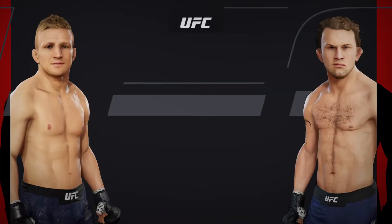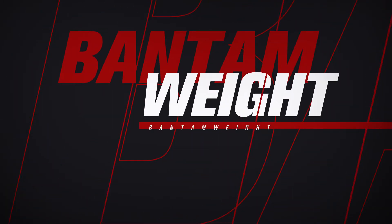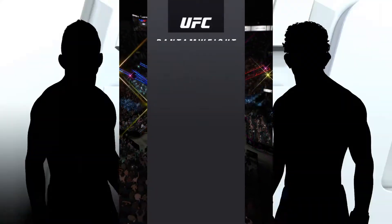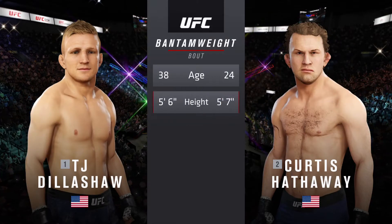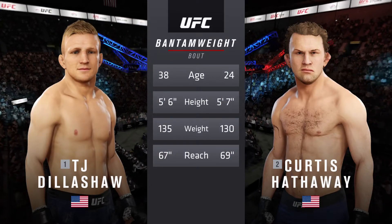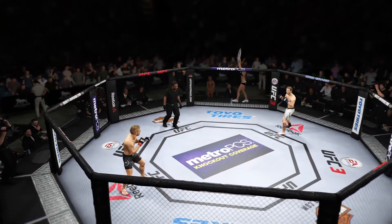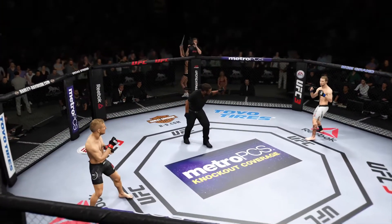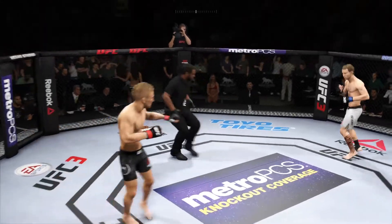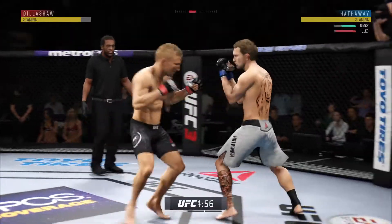Coming up next, a UFC bantamweight title fight. Now our tale of the tape for this bantamweight fight — more than a decade separates these two fighters when it comes to age, with similar height and reach. All right, we're gonna weather the storm early each round, and we are underway.